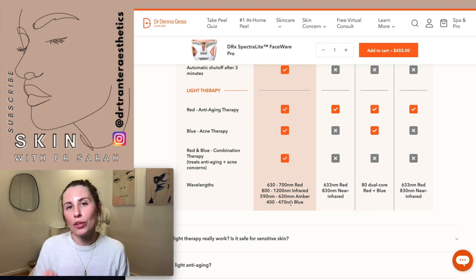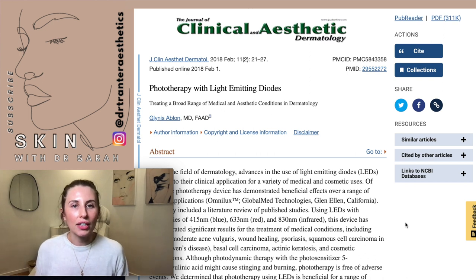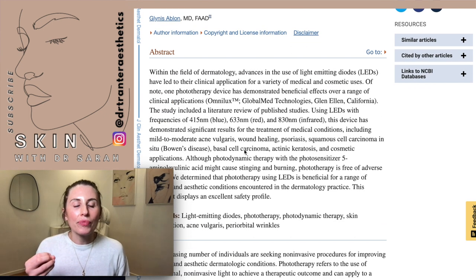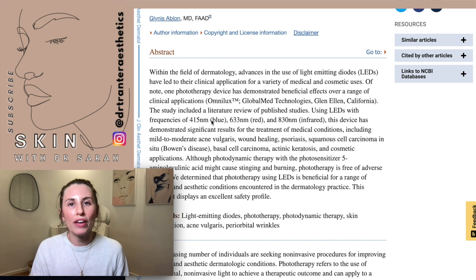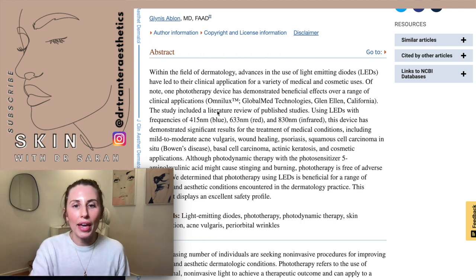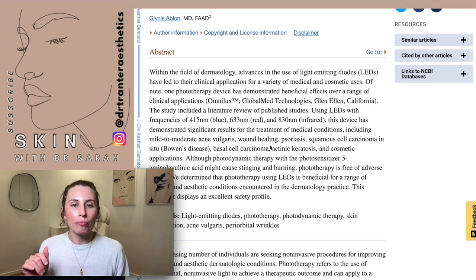This is really important because there are specific wavelengths that have been scientifically proven to be the most beneficial for collagen building, collagen stimulation, wound healing, skin rejuvenation, and acne treatment. A great article in the Journal of Clinical and Aesthetic Dermatology on phototherapy with LEDs found that wavelengths of 450nm (blue), 633nm (red), and 830nm (infrared) are the wavelengths with the most scientific evidence. They are the most thoroughly studied and have demonstrated significant results within the skin.